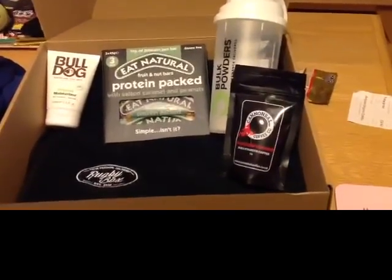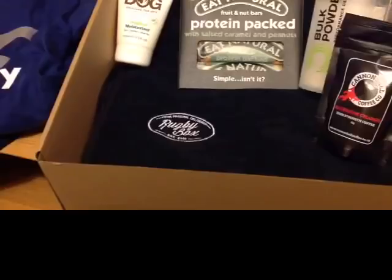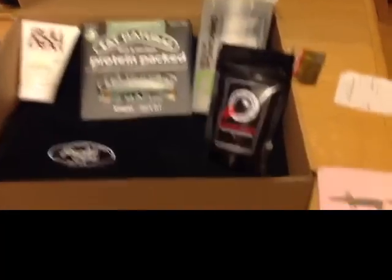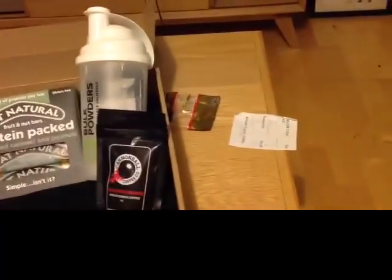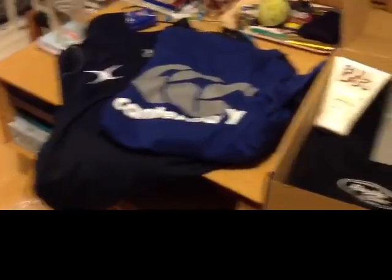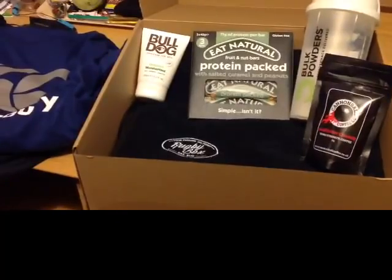So guys, to summarise, I've got a new towel, Bulldog moisturiser, Eat Natural protein bars, Bulk Powders, Cannonball Coffee, a Haribo wrapper, a new Canterbury top, a new Gilbert fleece. All in all, I'm pretty pleased with my first ever rugby box. That was my live unboxing of my first autumn 2018 rugby box. They come quarterly. It's a subscription service. It's £50 per box. But I think from what we've seen, you get quite a lot of value out of it. I'm excited for mine. Let's see how it goes.